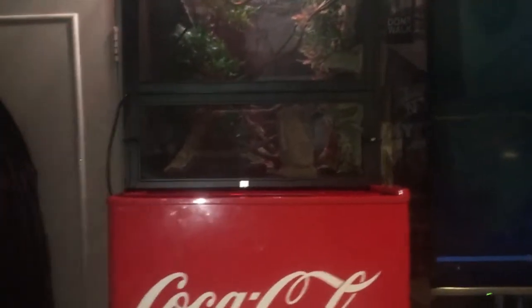Getting into the actual vivarium — I think it's a four foot tall, it's the medium one. It's huge, it goes all the way up to the roof and there's a light. I think the mesh is good so she can climb on it — I only see positives about the mesh.